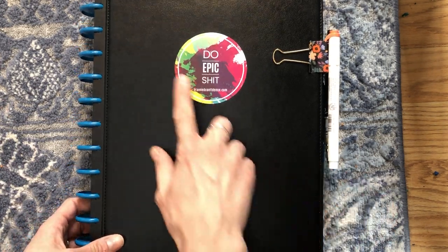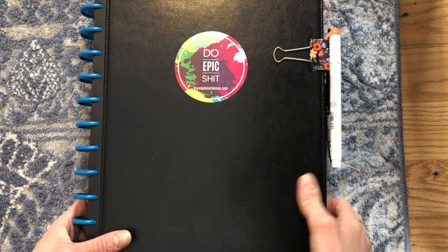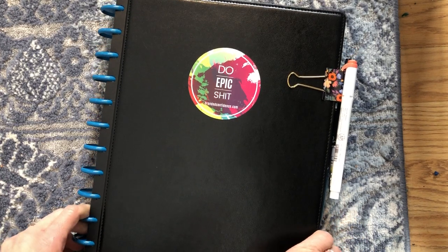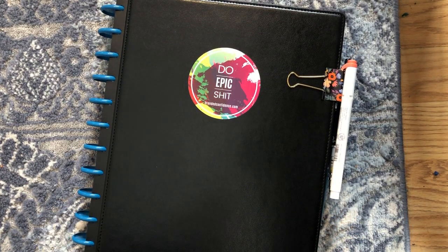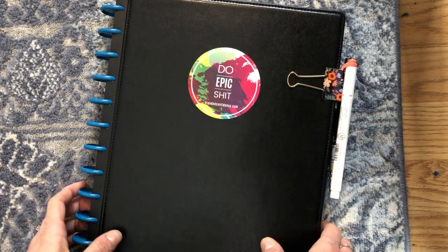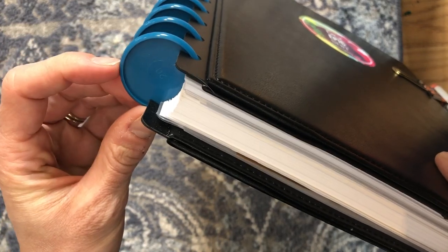This is a letter-size Tool notebook that I purchased at Office Depot — nothing super fancy. This was the planner edition, so underneath where this sticker is, it just said 'planner.' This is one of my most favorite stickers I've carried around forever from brandonconfidence.com. I had the pleasure of hearing Melanie Spring speak at a conference and she is just phenomenal — an incredible speaker and an incredible person.